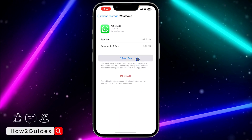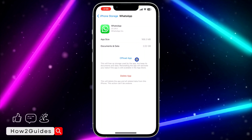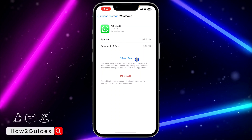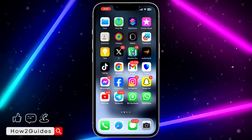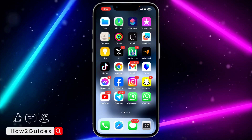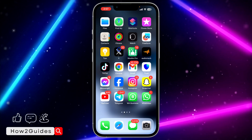Once you have backed up your chat, offload the app. After the offloading process, just reinstall it. Once you reinstall it, I'm very sure your WhatsApp application is going to start working again without any issue. Try all the things I listed in this video and I'm very sure one of them is going to work for you. If you found this video helpful, smash the like button and subscribe to my channel for more videos. Thanks for watching!